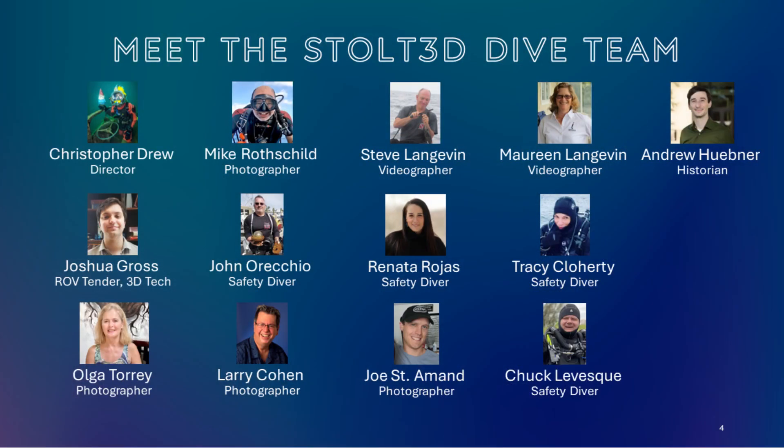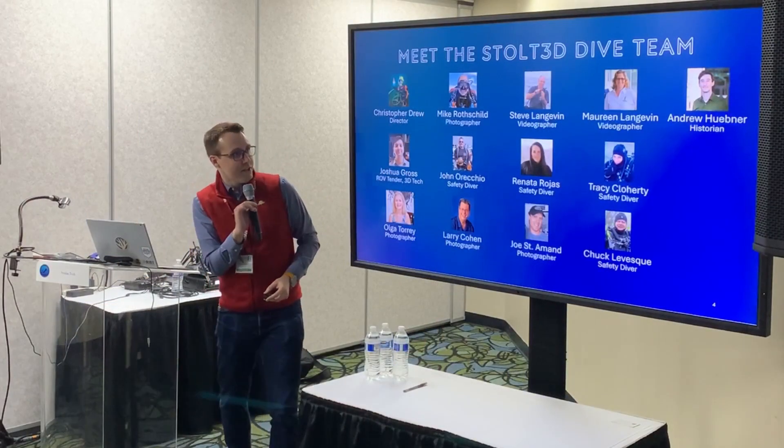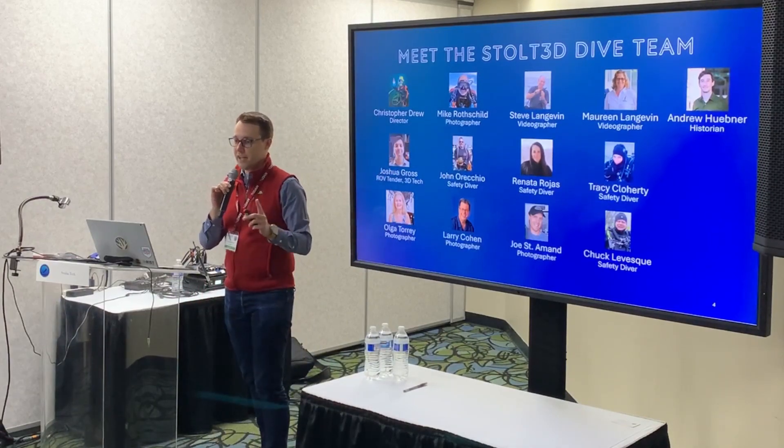Let's talk about the team, because I am ostensibly here as the project director but I'm doing absolutely none of this on my own. Every single person on the screen has contributed an immense amount of time, effort, talent, and money. The one person I'm going to introduce up front because he's joining us from Latvia is our historian, Andrew Huebner. I'm going to tell you about his role at the very end of the presentation.